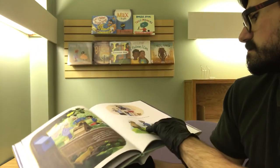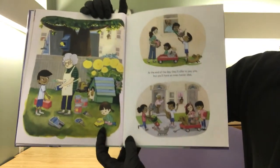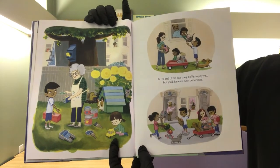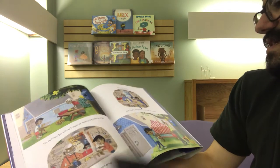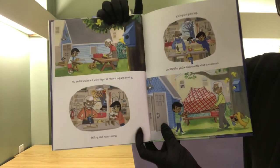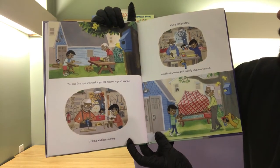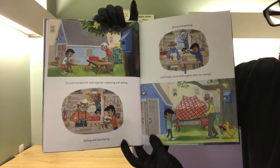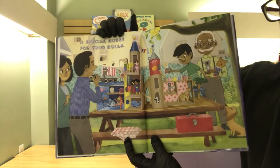Oh boy, you're getting popular! At the end of the day, they'll offer to pay you, but you'll have an even better idea. You and Grandpa will work together — measuring and sawing, drilling and hammering, gluing and painting — until finally you've built exactly what you wanted.